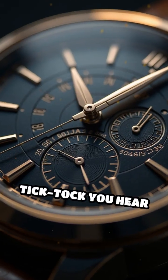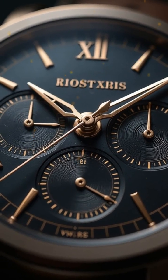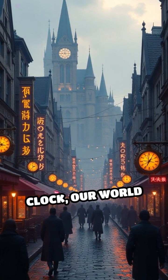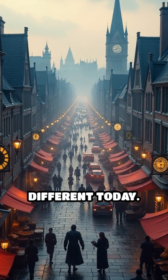The rhythmic tick-tock you hear in a modern watch traces its roots back to these early innovations. Without the humble water clock, our world of precise appointments, alarms, and global time zones might look very different today.